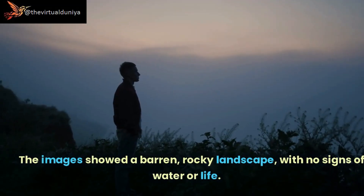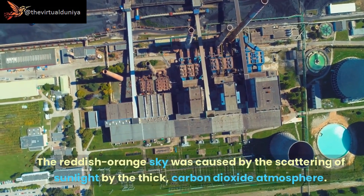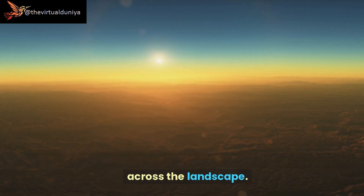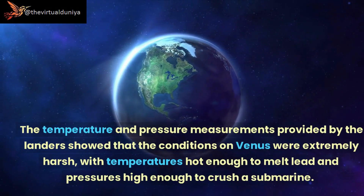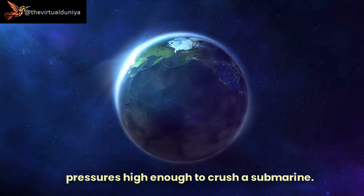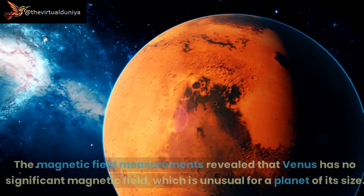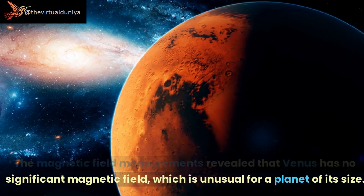The images showed a barren, rocky landscape with no signs of water or life. The reddish-orange sky was caused by the scattering of sunlight by the thick carbon dioxide atmosphere. The surface was covered in volcanic rock, with large boulders scattered across the landscape. Temperature and pressure conditions were extremely harsh — hot enough to melt lead and high enough to crush a submarine. The atmosphere was almost entirely carbon dioxide, with traces of nitrogen and other gases. Notably, Venus was found to have no significant magnetic field, which is unusual for a planet of its size.